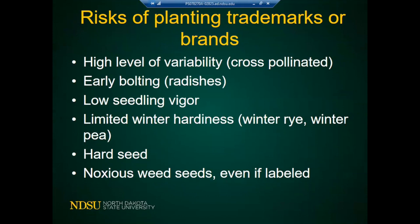What are the risks of planting trademarks or VNS? They can have high variability — some can go to seed very quickly, have early bolting, low seedling vigor, or limited winter hardiness. If you buy a VNS winter rye from the south, it might not survive the winter. Some trademarked seeds can also have hard seeds and noxious weed seeds, even if labeled, because some may not have been detected.